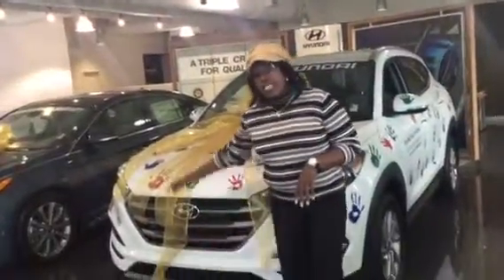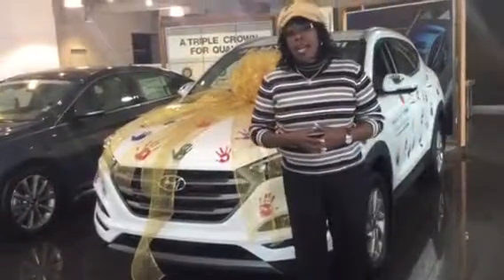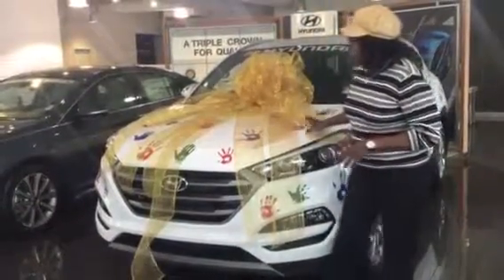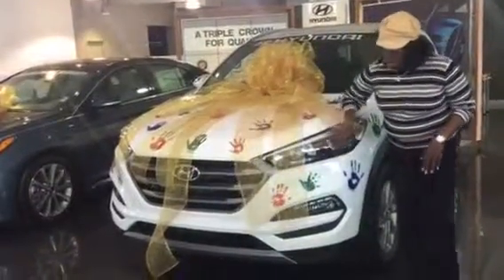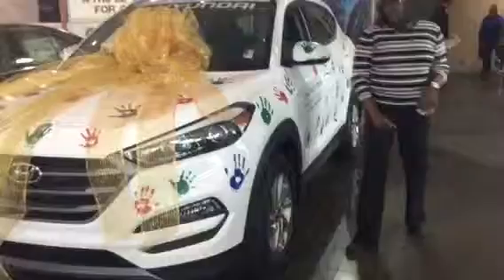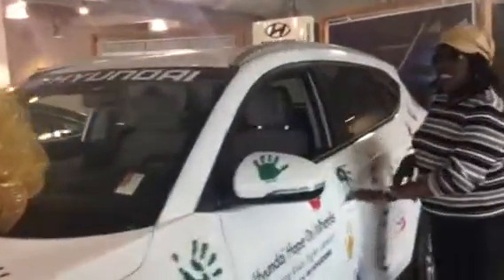I just wanted to show you really quickly the one that we have on our showroom floor. This is a Tucson Eco, so it's going to give you even better gas mileage. As you can see, we have that progressive styling — the waterfall grille, wrap-around lights, LED fog lights, alloy wheels, and steering-mounted controls on your turn signal.